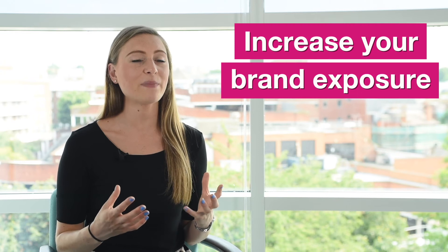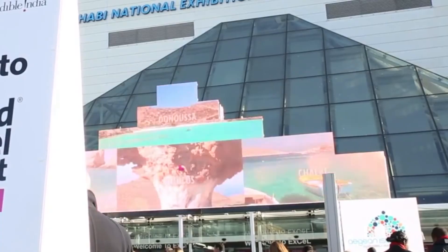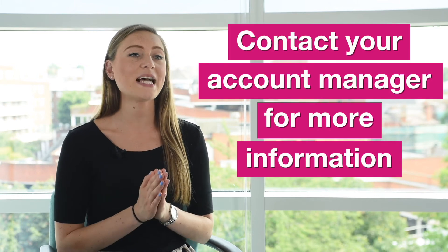Last but certainly not least, there are multiple sponsorship opportunities to increase your brand exposure before, during and after WTM London. Sponsorship opportunities include everything from on-site signage, website banners, emails, highlighted exhibitor listings and more. To find out more about all the sponsorship opportunities available to you, please contact your account manager.